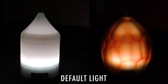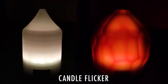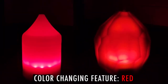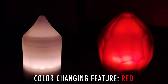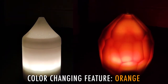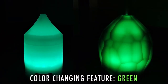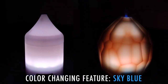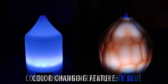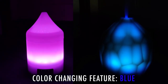Aside from the misty output, you can also set the diffuser light to your own liking — from the default setting to the candle flicker feature, to manually or automatically changing colors such as red, orange, green, sky blue, blue, and pink.